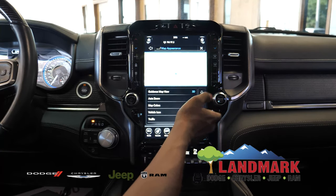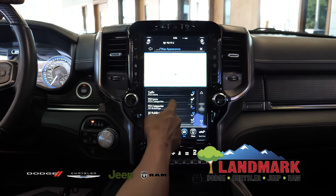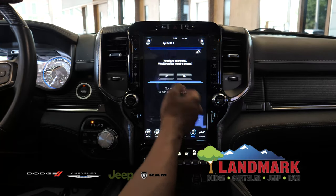You can change the screen settings to 2D or 3D. You'll be able to see the buildings, which will pop up when you're in the area of one — though we are inside right now.